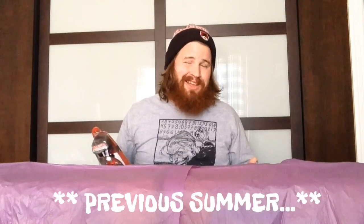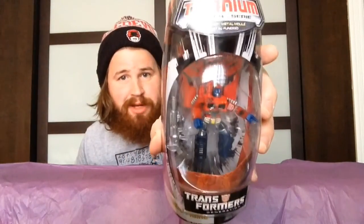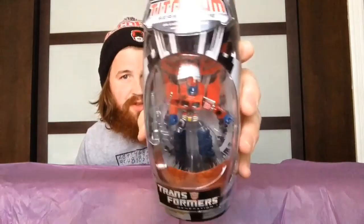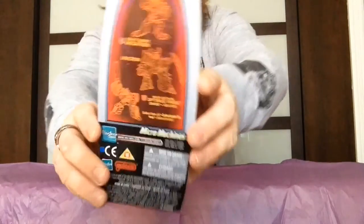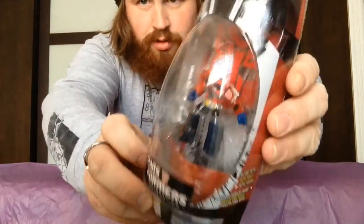First things first, I went to the Montreal Comic Con — not this past summer, the following summer — and I never showed off what I got there. To start off, I got this Titanium series from 2006 of Optimus Prime. This is something that I used to have in my collection that, suffice to say, it went. So I picked him up again and I was so happy to get him — he was a very reasonable price. This is the Titanium series by Hasbro, 2006, and it's a really neat little figure of Optimus Prime.